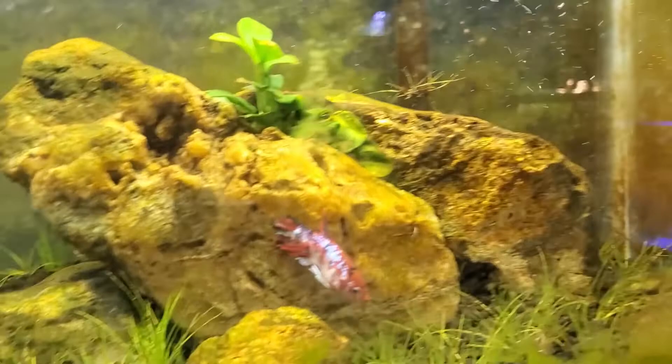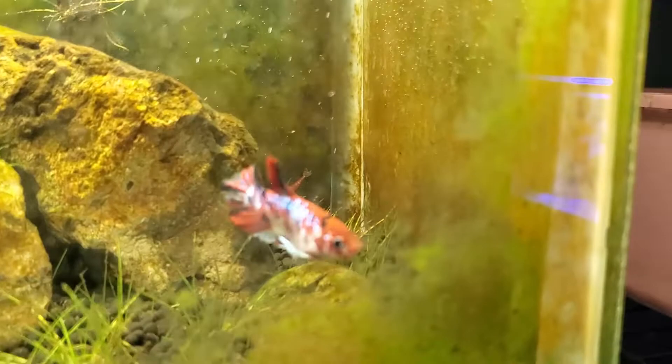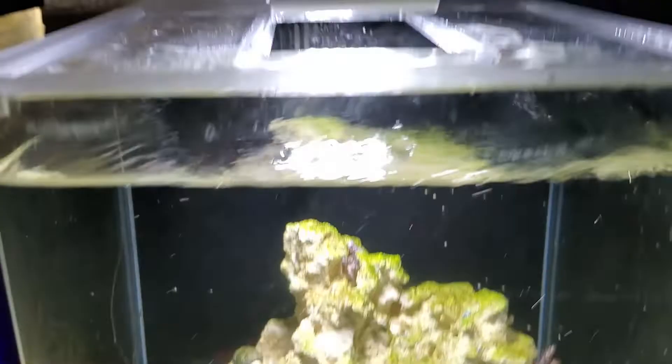Today we're gonna start with the newest additions to the reptile room. Here we have our newest betta — I have not named this guy yet. He's kind of a little special. He is, I believe, a clown plakat betta. Sorry the glass is a little dirty — this is how the planted tank looks after a while. It's still taking a while to grow in all that grass, but yeah, it's a little five gallon betta tank. Next to it we've got Chromium, who is just pissed that I added another betta.